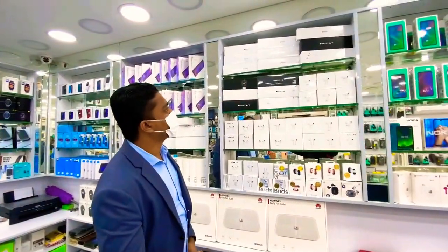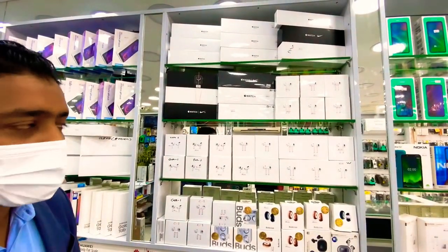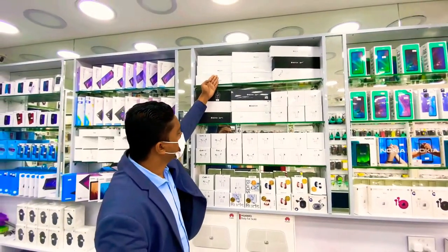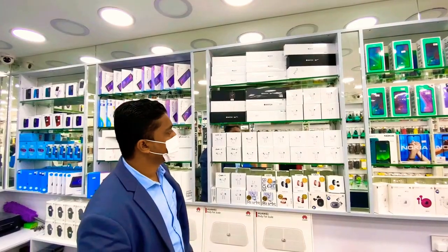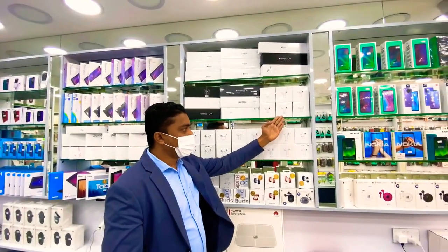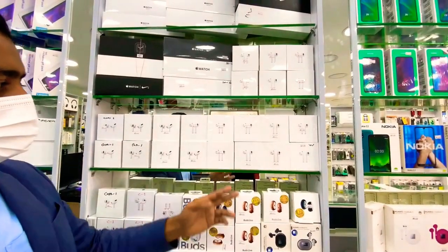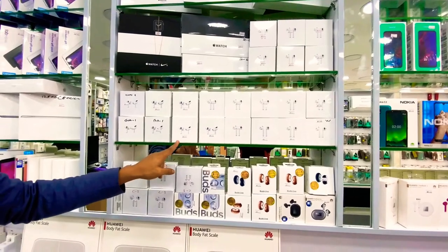Now let's talk about Apple Watch. Now people are loving the smartwatch. Here you see from series 3 to series 6 — I have a lot of stock. And here is Apple AirPods Series 2 and Apple AirPods Pro.